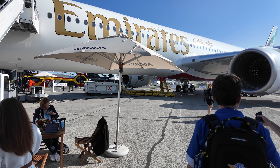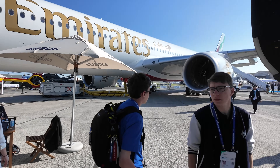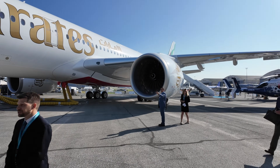As an introduction, this is an A350-900 for Emirates — a brand new aircraft. This aircraft was delivered only last Friday, and you guys will be among the very first people to come aboard. The only flight this aircraft has done was from Toulouse, where it is assembled, to Le Bourget, and that's it.